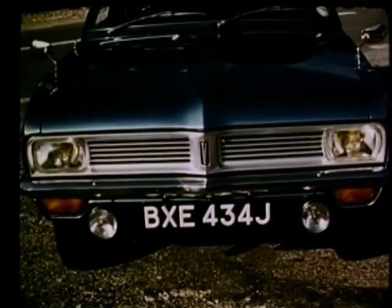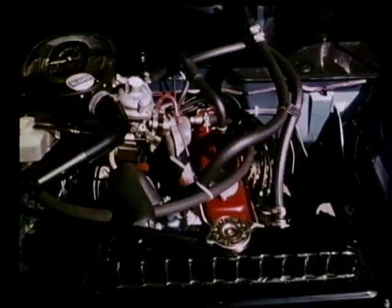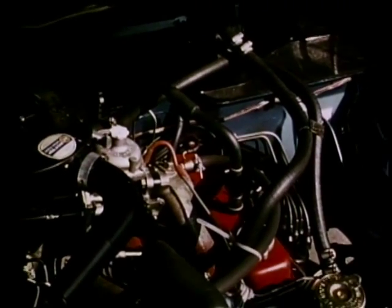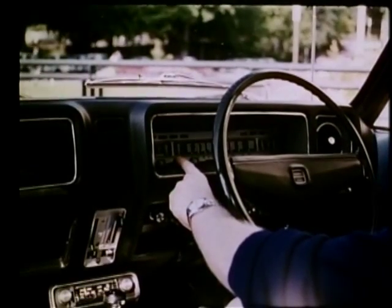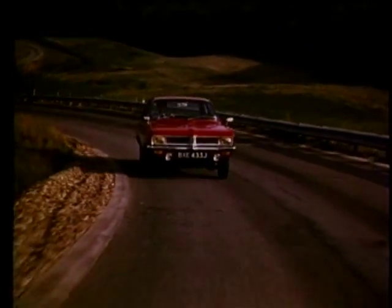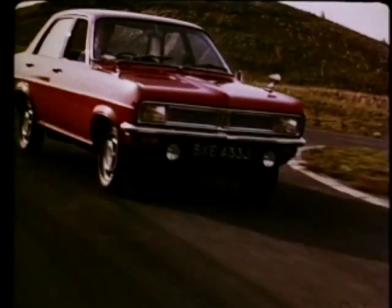Vauxhall's new Viva is a good example of refinements that have been made. Two completely new bodies — saloon and estate — give notably more passenger space than their predecessors and they're more powerful too. Each of the seven new Vivas incorporates a special safety hydraulic braking system and numerous other features to protect passengers in the event of accident.